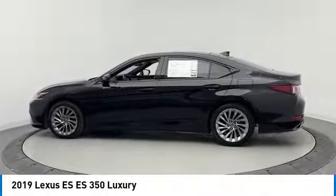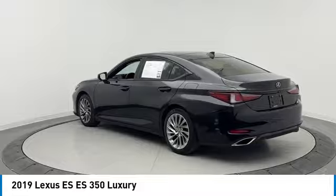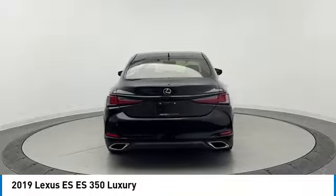Aluminum wheels, brake assist, daytime running lights, four-wheel disc brakes, LED headlights, front-wheel drive, integrated turn signal mirrors, variable speed intermittent wipers, Bluetooth, and smart device integration.